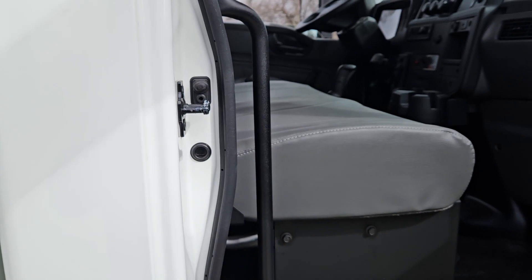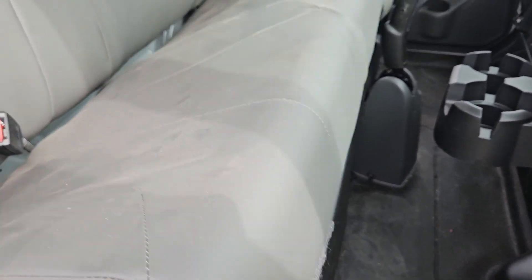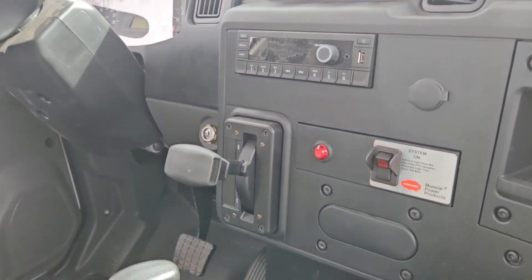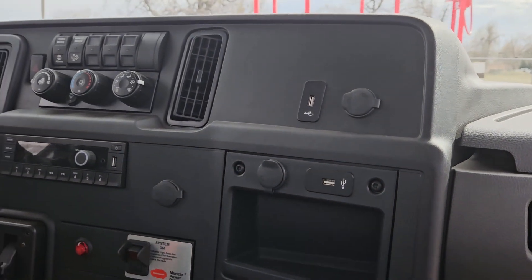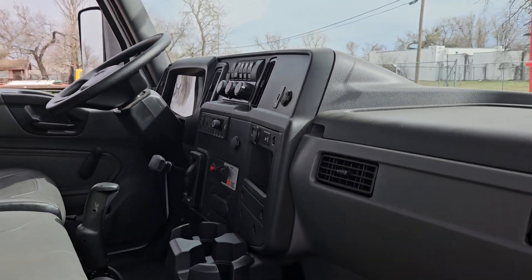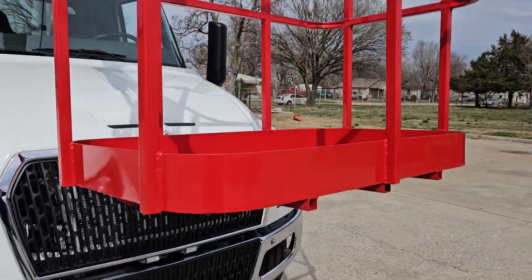The MV chassis features an Allison automatic transmission and a Cummins turbo diesel. It's got a split bench seat with a driver bucket; the bench seat has storage underneath. Features include automatic tilt, cruise control, power windows, a nice stereo system, automatic electric shift PTO, USB plugins, and an automatic regen button. Nicely specced out truck.